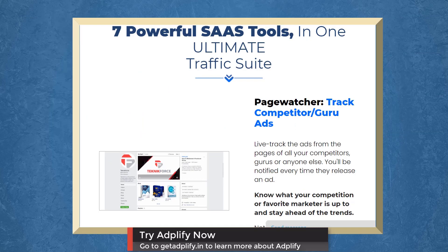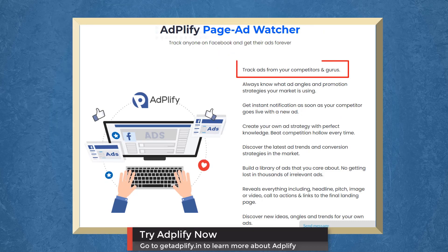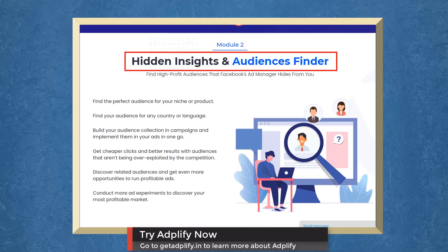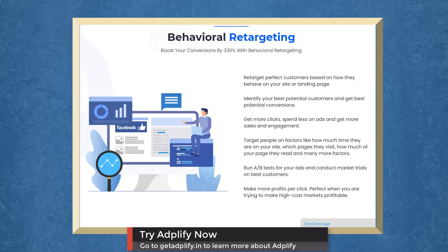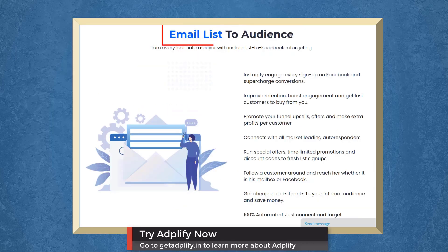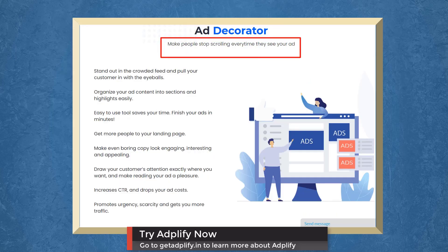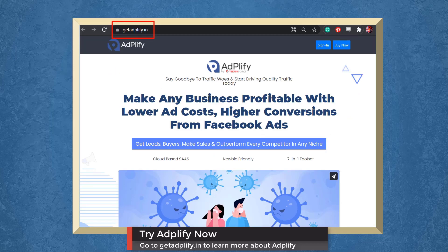We have a marketing app that allows you to track ads from your competitors. Adplify gives you seven popular SaaS tools for total Facebook ads domination. With Page Ad Watcher, you can track ads from your competitors. With Hidden Insights and Audiences Finder, you can find high-profit audiences that Facebook Ad Manager hides from you. With Adplify's Page Targeter, you can target the audiences and strategies of top businesses in your niche. With Email List to Audience, you can turn every lead into a buyer. With Instant List to Facebook Retargeting with Ad Decorator, you can make people stop scrolling every time they see your ads. With ROI Calculator, scale your ad's profitability without paying first. Try Adplify now and go to GetAdplify.in.